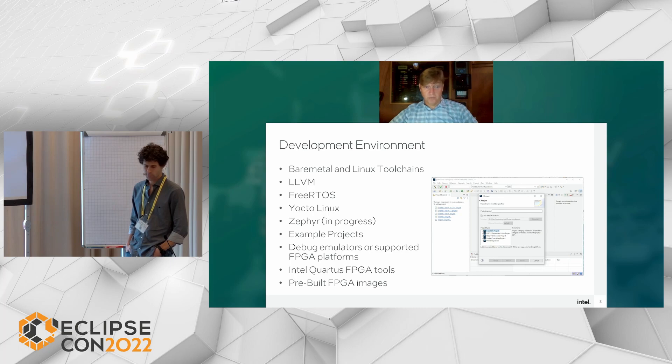Intel Pathfinder for RISC-V is an Eclipse-based development environment. The tool installs the Quartus programmer to allow for FPGA configuration and use of the virtual JTAG infrastructure. We support BareMetal, Linux toolchains, LLVM, FreeRTOS, Yocto, Zephyr, and debugging on both emulators and FPGA platforms.